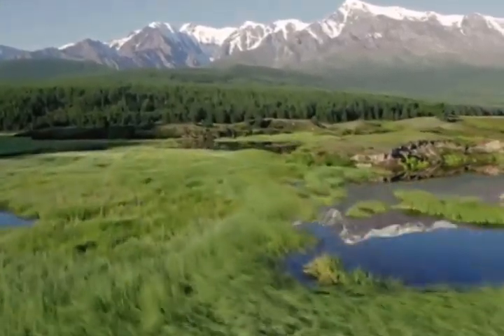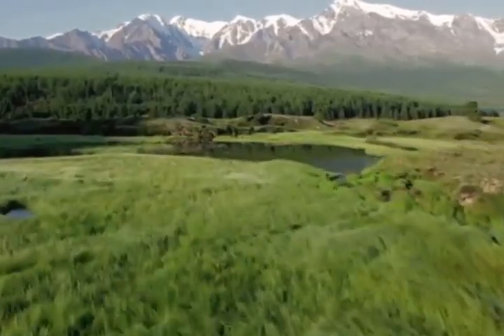Our eyes are the windows through which we see the wonders of our world. But without our eyes, these wonders literally disappear.